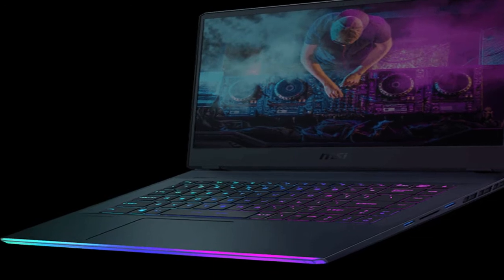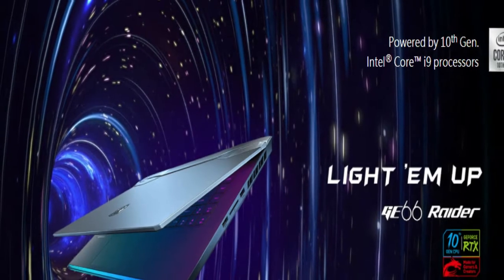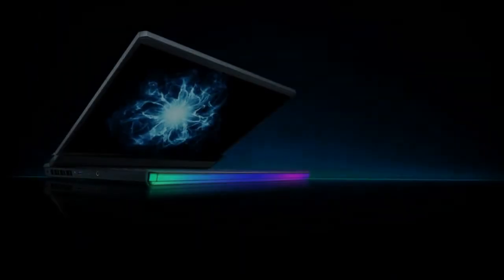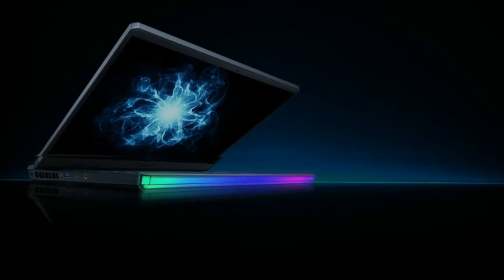Experience superior sound with the Duo Wave Speaker. Feel the power of sound and experience a whole new level of audio excellence with MSI's newly designed battery capacity and audio system.